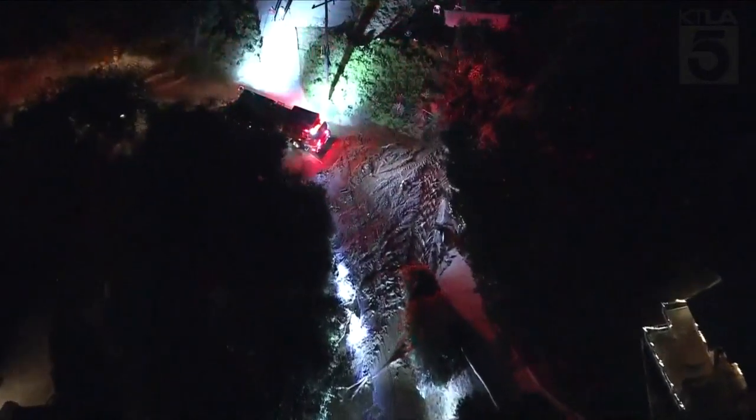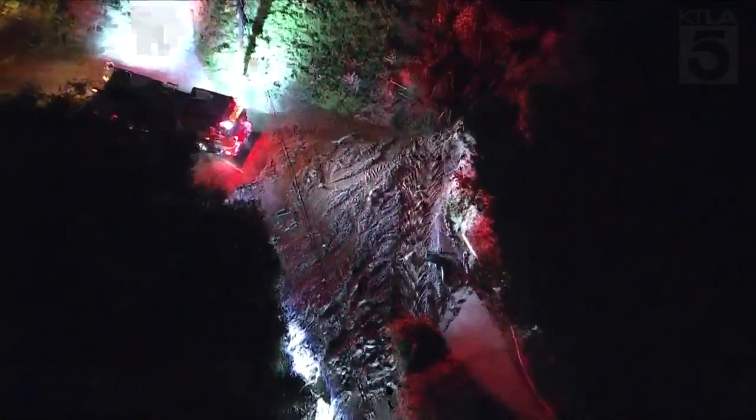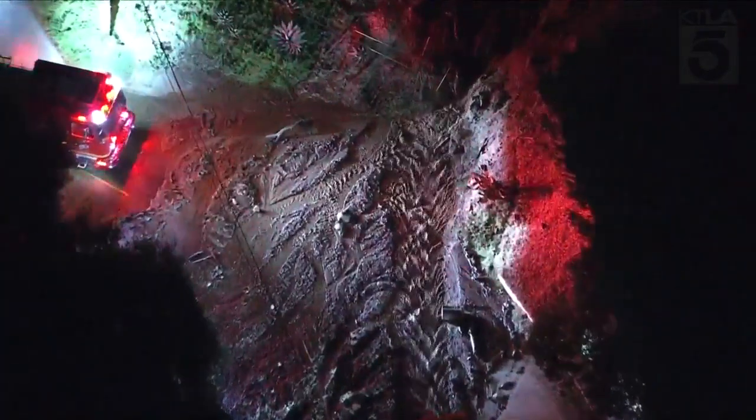They are doing some evacuations on nearby homes. Residents are coming out to see what is going on, but again, a large water main break has caused a sinkhole and it is flowing mud down into homes here in Hacienda Heights. That's the latest overhead up in Sky 5.